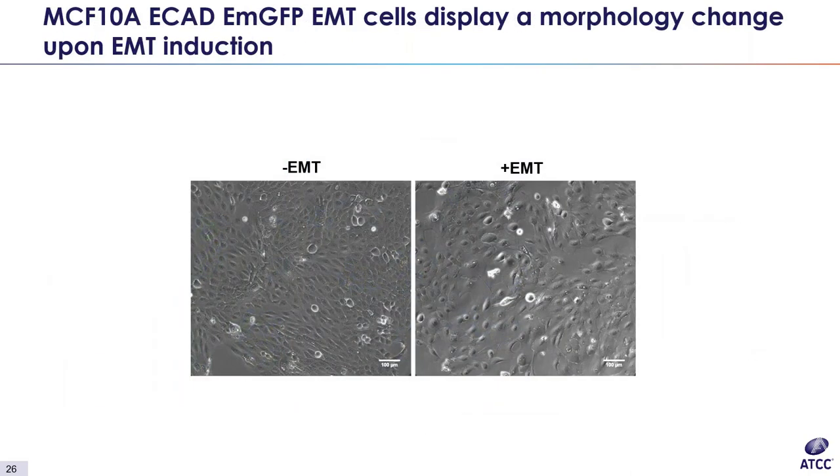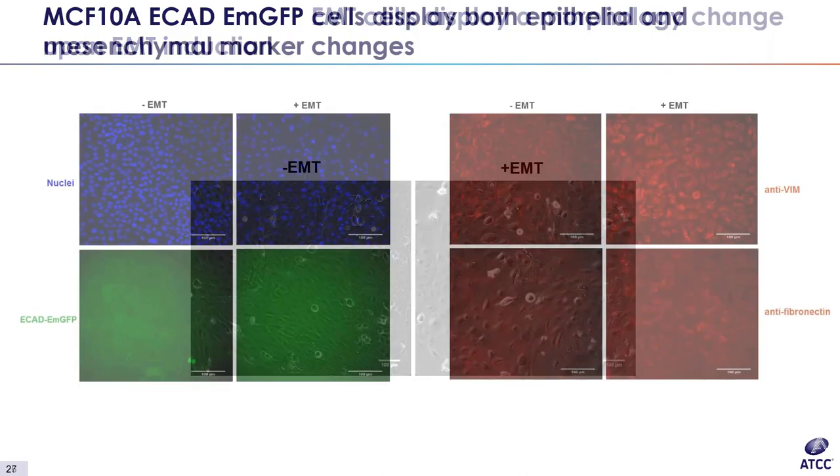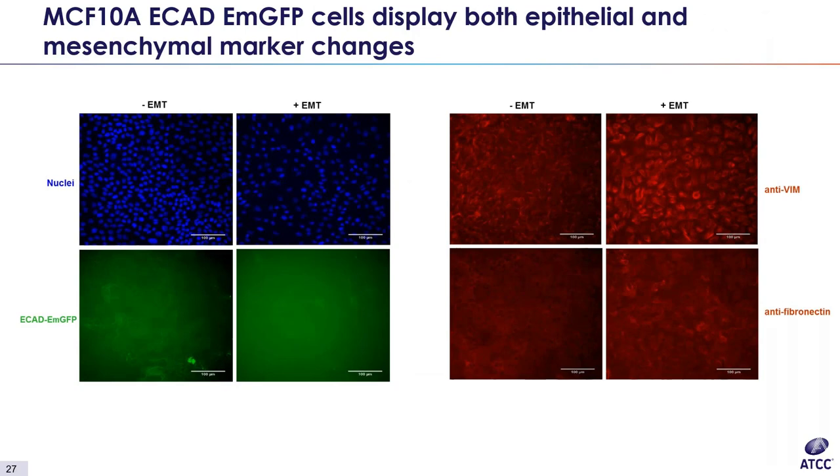The final model we'll be looking at today is the MCF-10A ECAD-EMGFP reporter line, a breast epithelial line that can be induced to EMT with stem ex vivo EMT-inducing supplement. A morphology change is evident upon induction — the control cells on the left are epithelial in nature, packed closely together, and displaying an apical-basal polarity. After EMT induction, the cells on the right begin to spread out and lose their polarity. There is also a marker change: a decrease in intrinsic E-cadherin expression as cells transition away from an epithelial phenotype, while the cells increase their expression of mesenchymal markers vimentin and fibronectin upon induction.